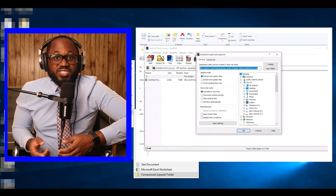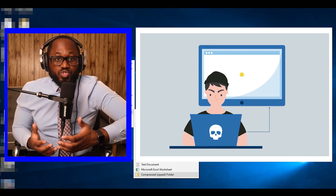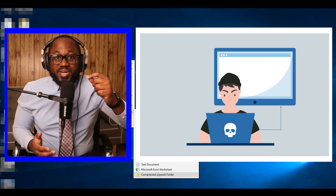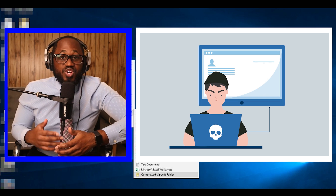Zip and RAR files have overtaken office documents as the file most commonly used by cyber criminals to deliver malware, according to an analysis of real-world cyber attacks and data collected from millions of PCs. The research was based on customer data by HP Wolf Security.